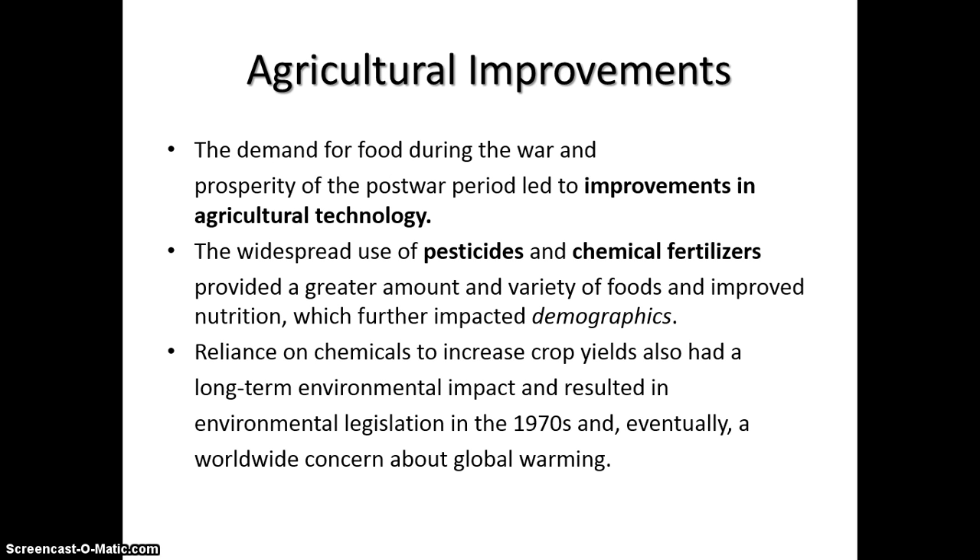Agriculture: food was in demand during the war and, with our growing population due to medical advancements, food is still in demand. We've had improved agricultural technology — pesticides, fertilizers — to make sure our crops yield instead of being destroyed by bugs. There are some environmental impacts from this, and they've shied away from heavy chemical use since the 1970s, when it was shown that there are very bad long-term environmental complications.